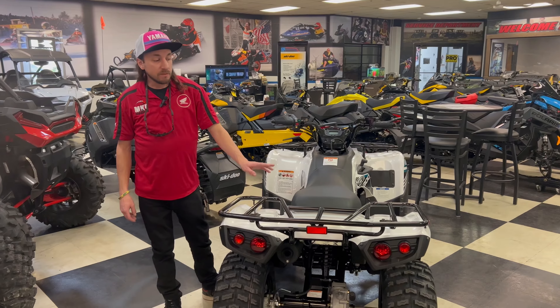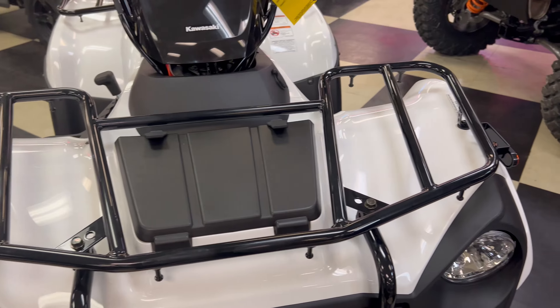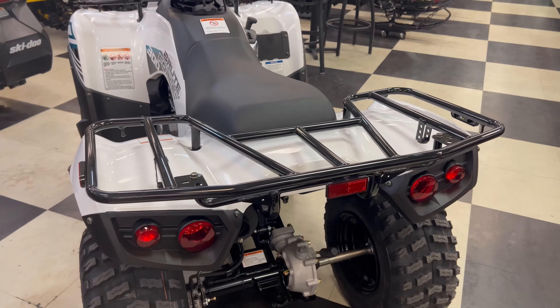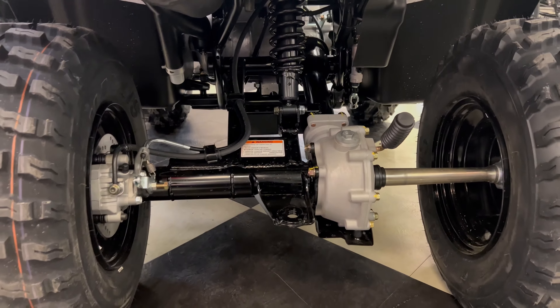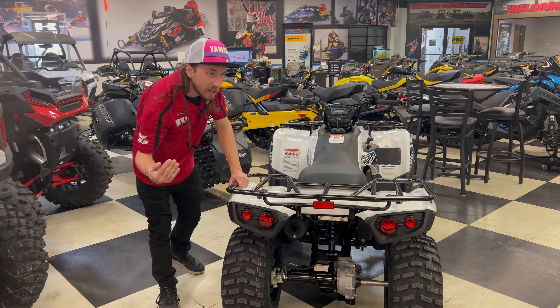Though this ATV may be small, it does have a really good hauling capacity. It can hold 44 pounds on the front rack, 66 on the rear rack, and it also has a towing capacity of 500 pounds due to the towing receiver on the back there. You just put a ball hitch on there like a truck, and you're ready to tow.